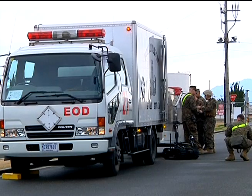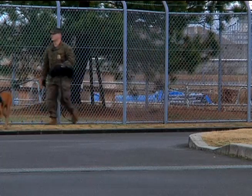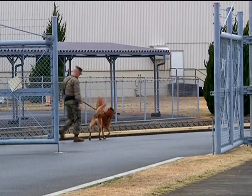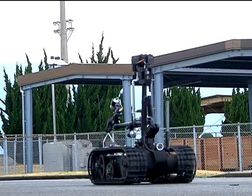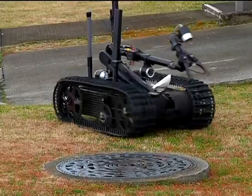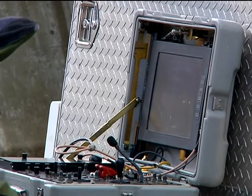Someone found a suspicious package and reported it to the authorities. PMO arrived first with working dogs to check the surrounding area for more threats. Next, EOD stepped in to check out the package using their robot. Using the robot to look at the package from several different angles, they decided that using the bomb suit would be the best way to deal with the package.